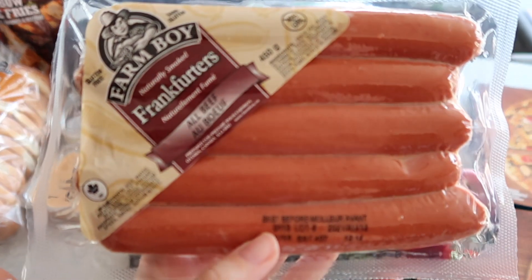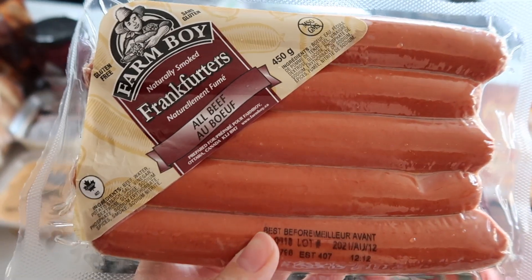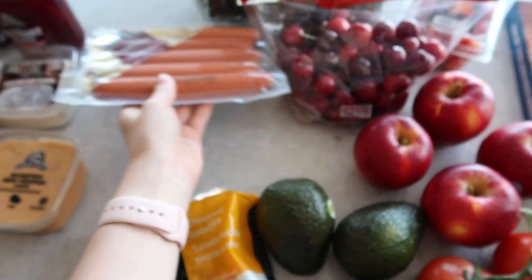This is really random but I was craving some hot dogs. I know it's random, but I've been craving a barbecue so we picked those up.